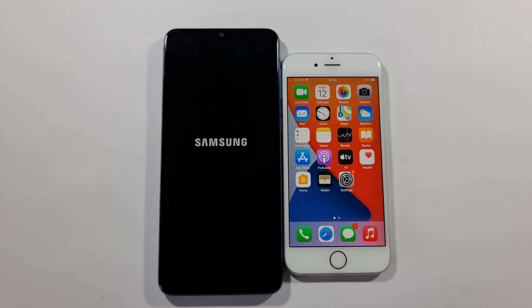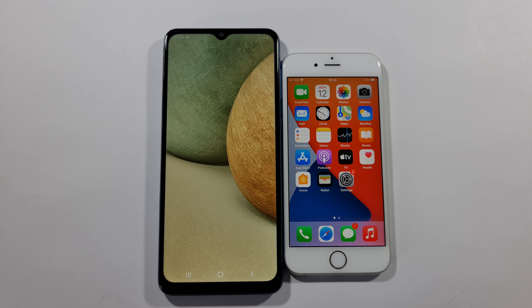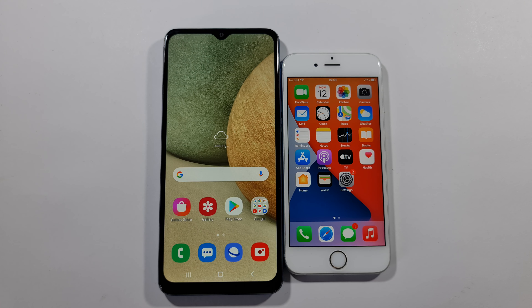And like always guys, if you're new to the channel, a subscribe would be really amazing. I'll give them the best position in the middle and let's just wait for the results. So here is the winner — iPhone 6s when it comes to the boot up. Let's wait for this A12 and we can start the test.